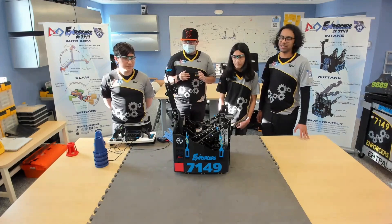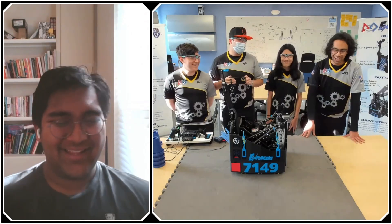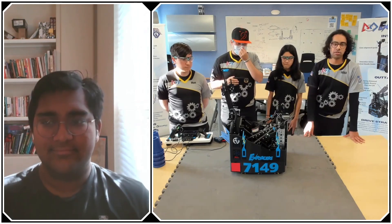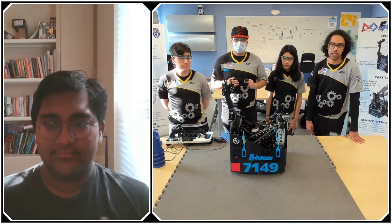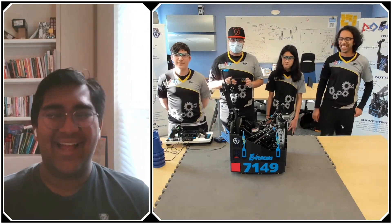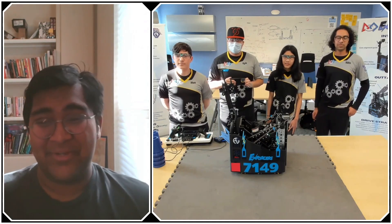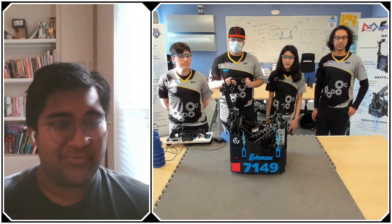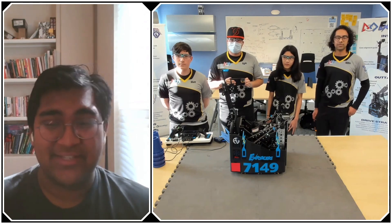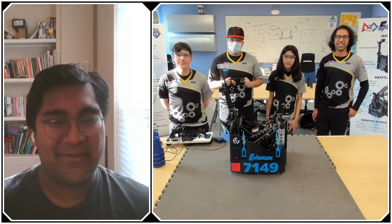Obviously we want to have fun and win. We have a lot of work on driver strategy and driver drills, really making sure we nail each period of the game. We've been scouting a bit so we've got our eyes open. Thank you so much to the Enforcers — there's so much to talk about with this robot. I think we've done a pretty good job of giving a deep dive into the little things that make this robot so impressive, so fast, and so fluid all around the field. Reporting for First Updates Now, I'm Abbas, and this is Team 7149, the Enforcers.